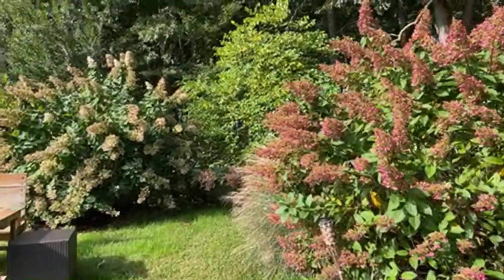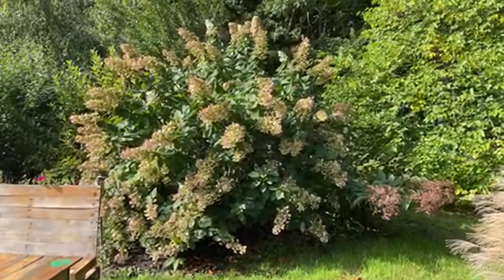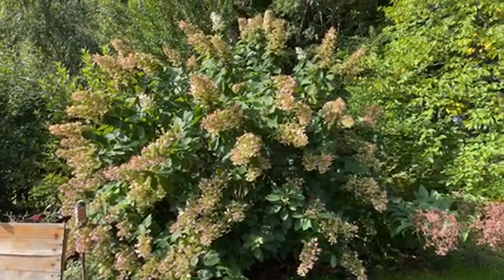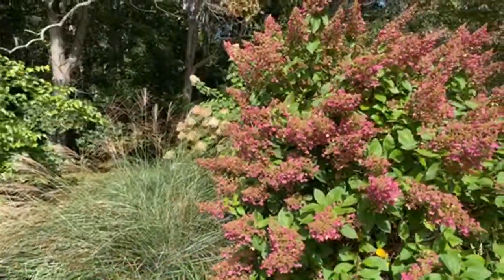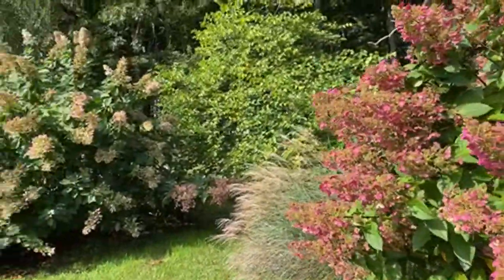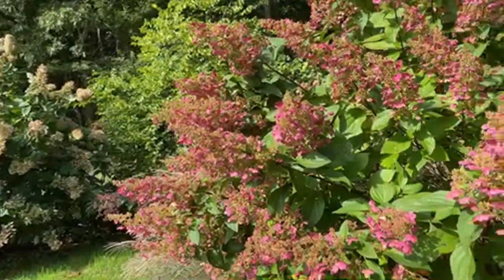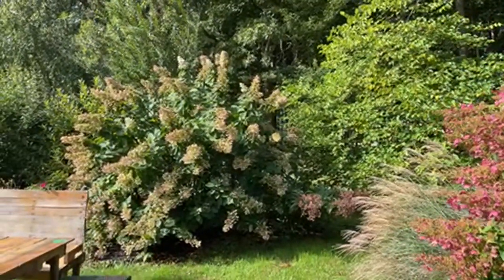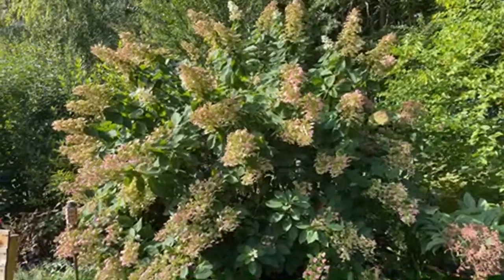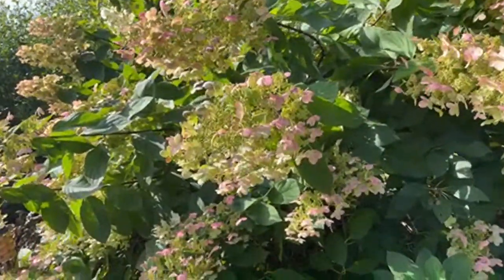I've got a hydrangea in the back that I always thought was Pinky Winky, but it might actually be a Pink Diamond. It has a very similar look — cone-shaped flowers just like my Pinky Winky. These plants look so different right now; if they were the same variety they should look more alike, unless this one is a little younger. I have a feeling this is Pink Diamond. These blooms eventually turn very red just like the one in back of me, so I'm not sure if it's a more mature Pinky Winky or the Pink Diamond.